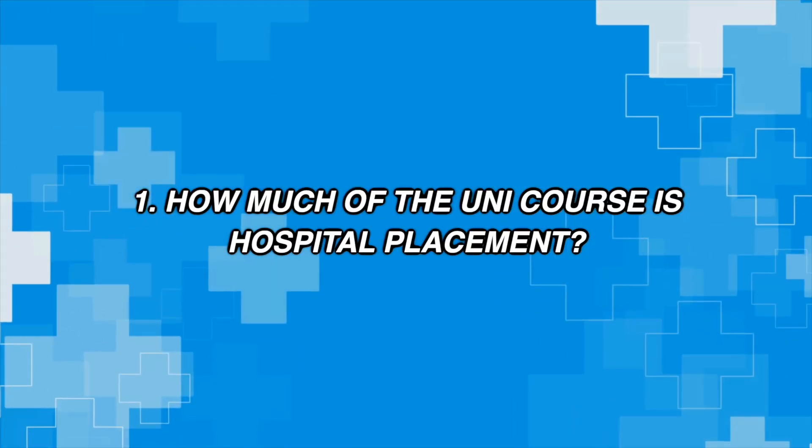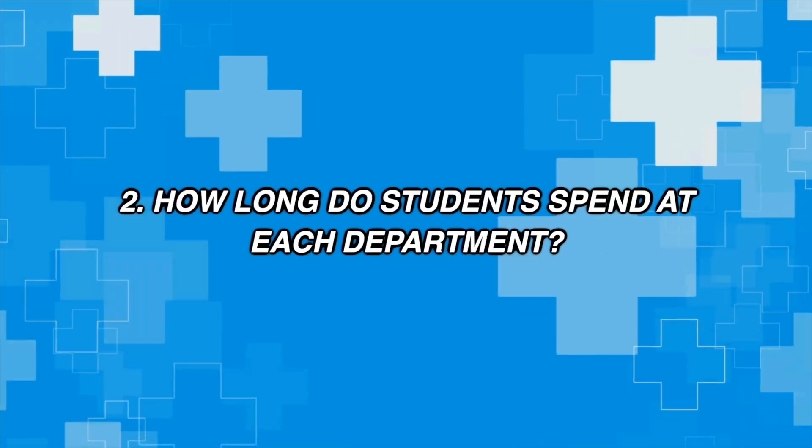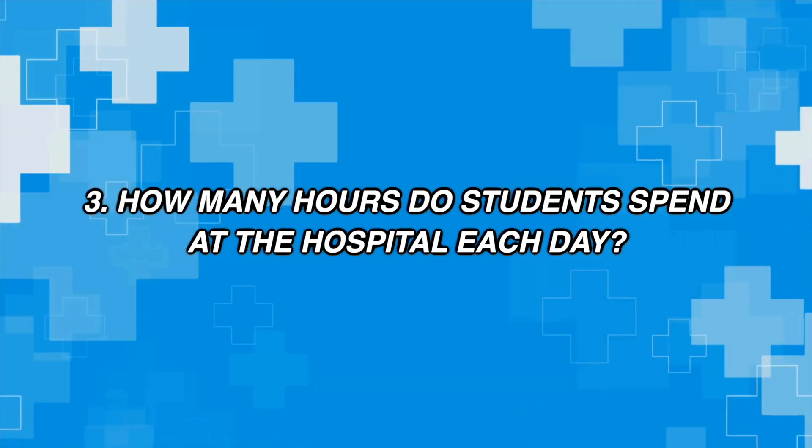I didn't actually know it that clearly before I went into Monash Uni, so hopefully this will shed some light for those of you interested in studying medicine or just curious about how long placements are. The video will be broken into three pretty short parts. The first part is about how long placements are in terms of years. The second part covers how long each rotation is within a placement. And the final part — probably the one you're most anticipating — is how long each day we spend on placement.